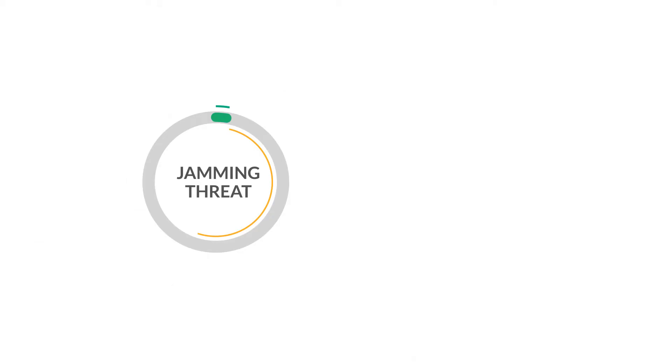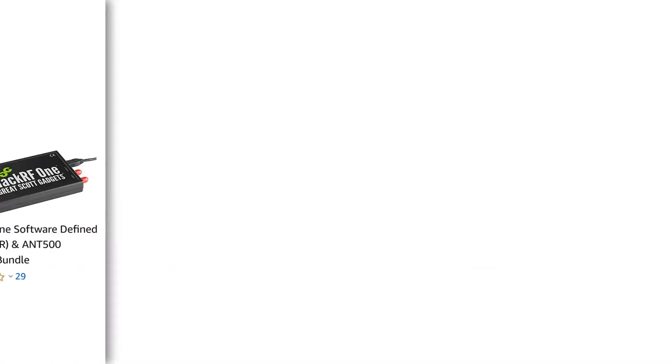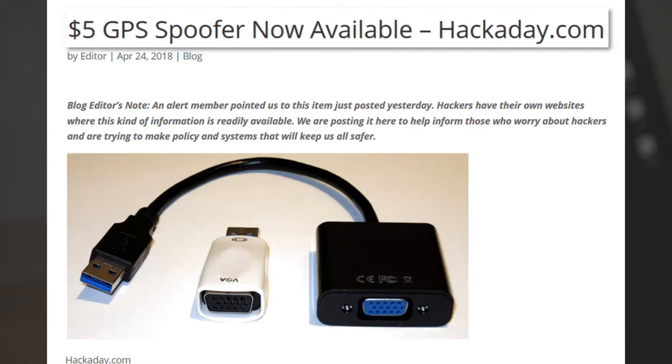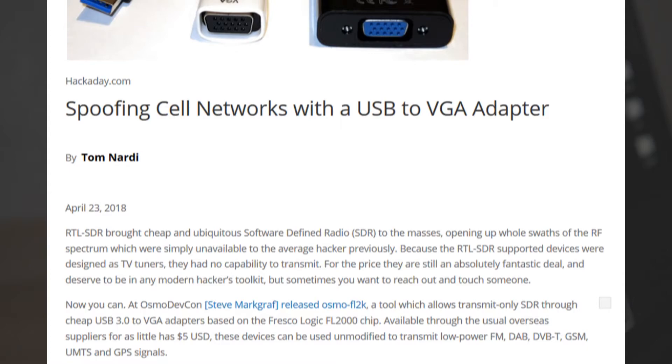But it is nothing compared to the threat posed by GNSS spoofing. Thanks to a lack of authentication and cheap software-defined radios, virtually anyone can now spoof a GNSS signal, which will cause an error in the synchronization system of the most vital infrastructure.